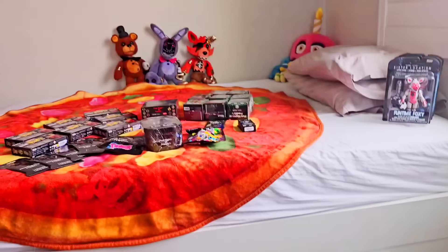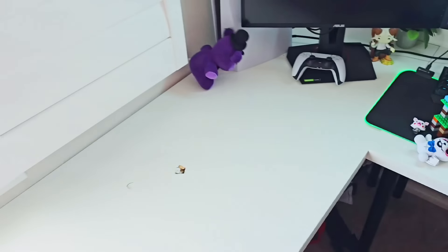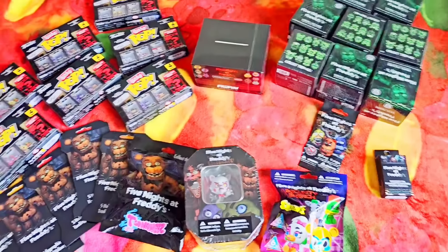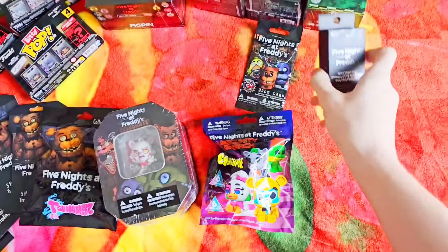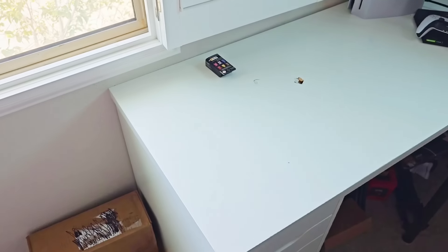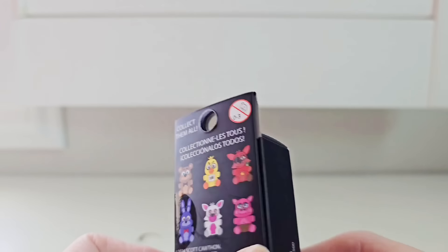Let's see what we're unboxing next. I choose Eeny Meeny Miney — let's try this one. Let's see what these pins are about, especially since this pin cost me $10. Checking out the FNAF mystery pin. I found these at Hot Topic.